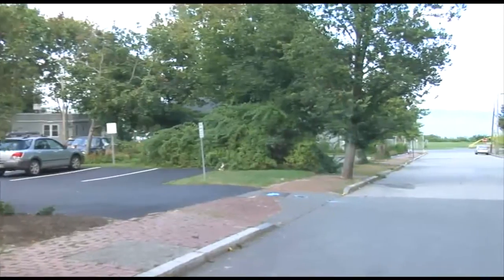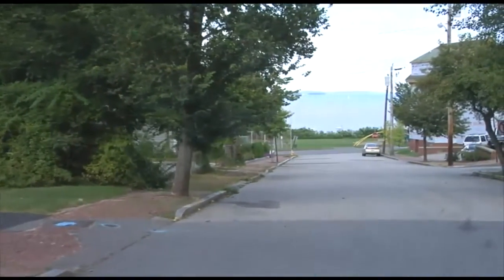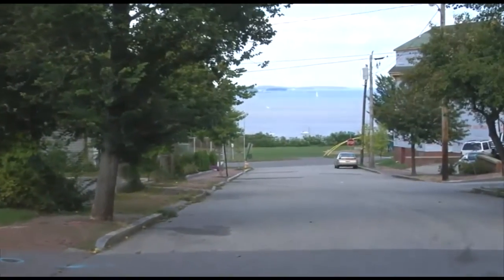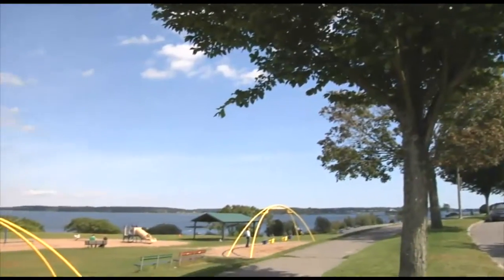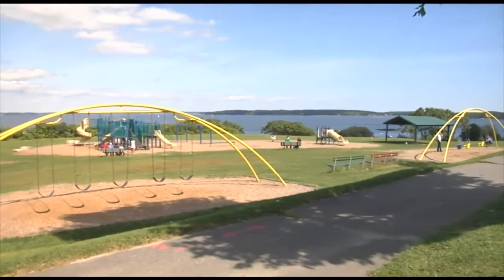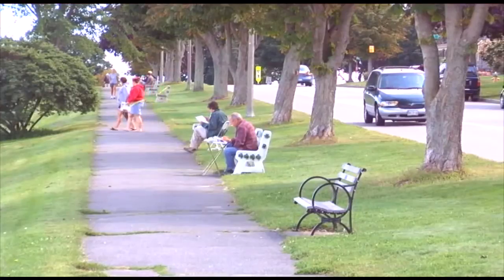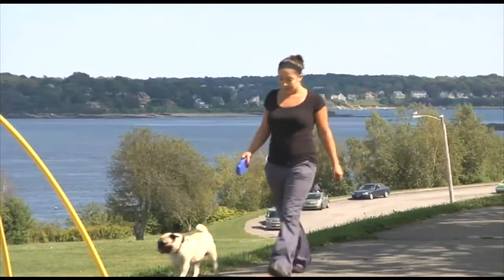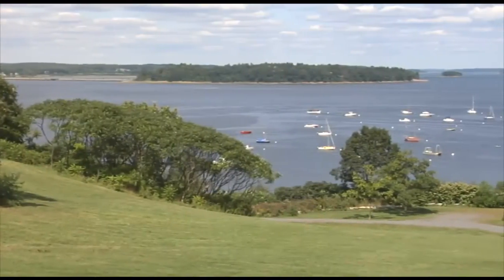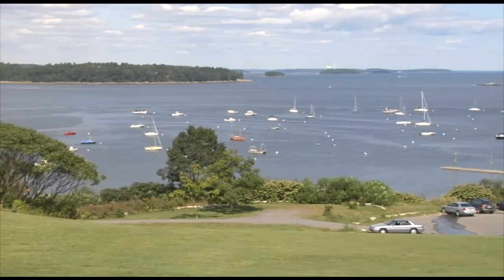Just one block from the complex, you can enjoy all that the Eastern Promenade has to offer. Walking trails, tennis courts, and playgrounds are just a few of the free activities available. Watch sailboats cruise scenic Casco Bay, walk to the nearby East End Beach, or take advantage of the public boat launch. The apartments at Eastern Promenade have something for everyone.